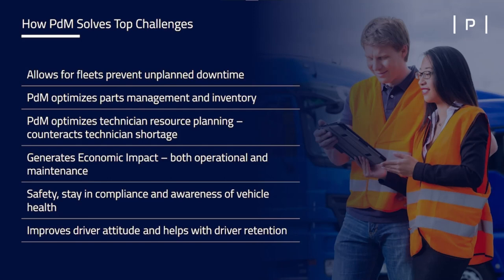You can also optimize your technician resources to figure out what they should be working on and when — what's the most important thing for the fleet for them to do at once. If you're able to foresee a breakdown, have the parts on hand, and optimize your technician schedule, that's going to help generate economic impact for both your operational costs and maintenance costs. Besides just the ROI of saving money, using a predictive maintenance solution can allow you to improve your safety, stay in compliance, and maintain awareness of vehicle health at any given time. It also helps with driver morale and driver retention so you're not always looking for new drivers because they're unhappy with the state of the vehicles.